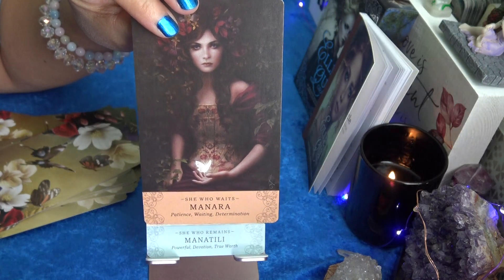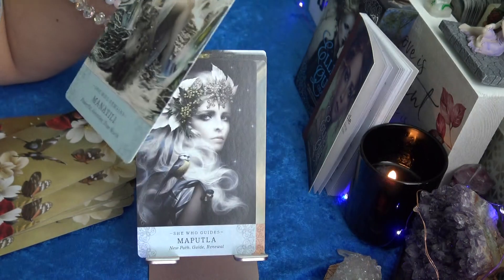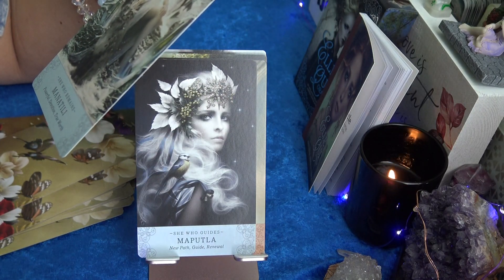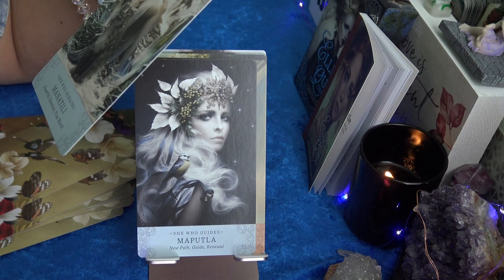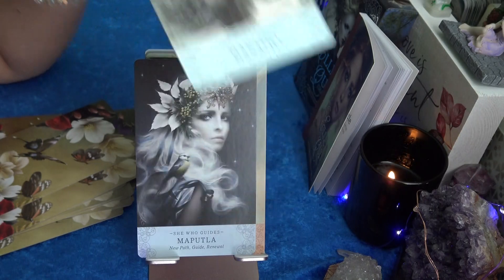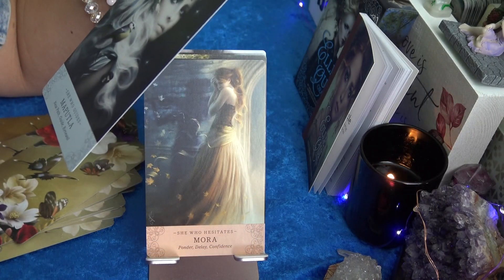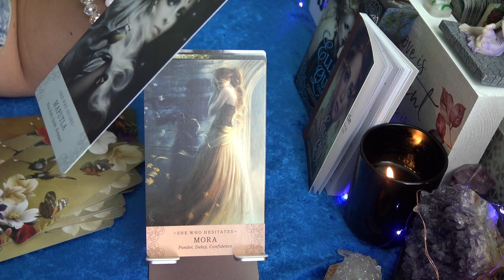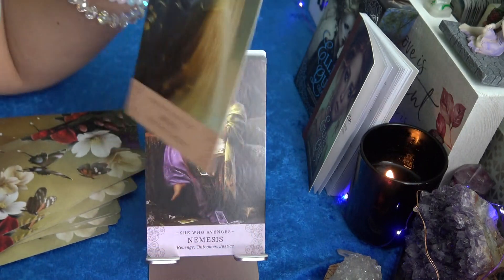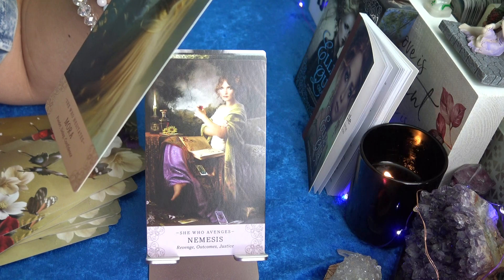Must be the Divine Feminine — ha, just a joke. Twin Flame joke — I just did a Twin Flame reading so it's on the brain. She Who Remains, Manatilli — Powerful Devotion, True Worth. Mapula — New Path, Guide, Renewal, She Who Guides. Beautiful. Mora — Ponder, Delay, Confidence, She Who Hesitates.